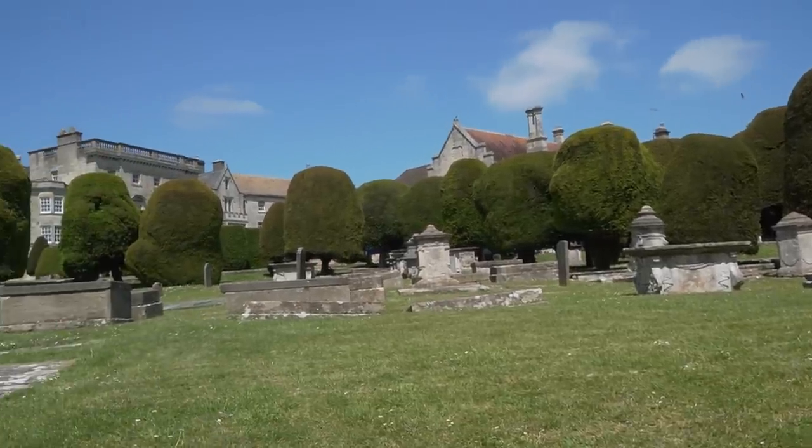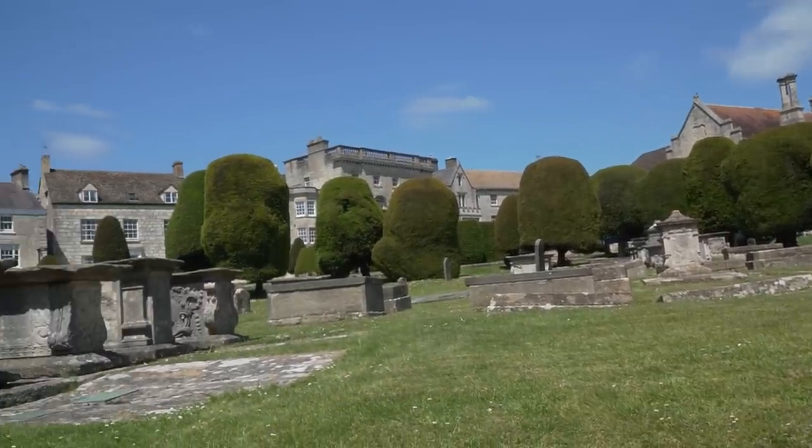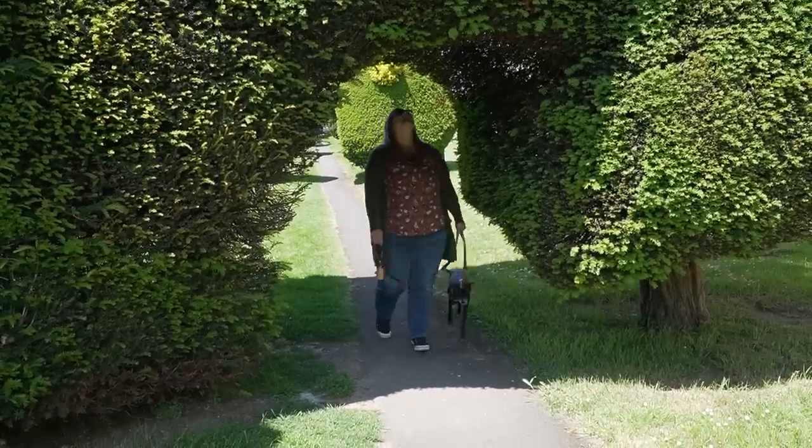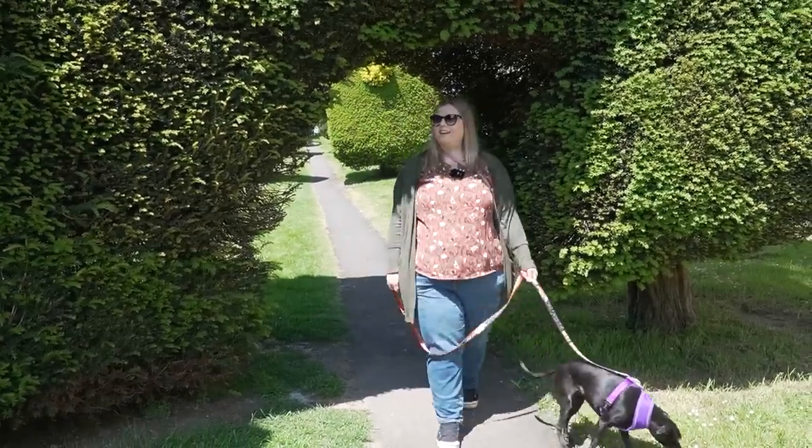It's probably most famous for its 99 yew trees in the churchyard — and there are 99 and not 100 because, according to legend, every time they tried to plant the 100th tree, the devil would take it out. So that's why there are 99 yew trees here, and they're incredible. I wasn't sure what to expect about some trees in a churchyard, but they're pretty magnificent. I love that some of these yew trees have merged together and made these cute little tunnels throughout the area.